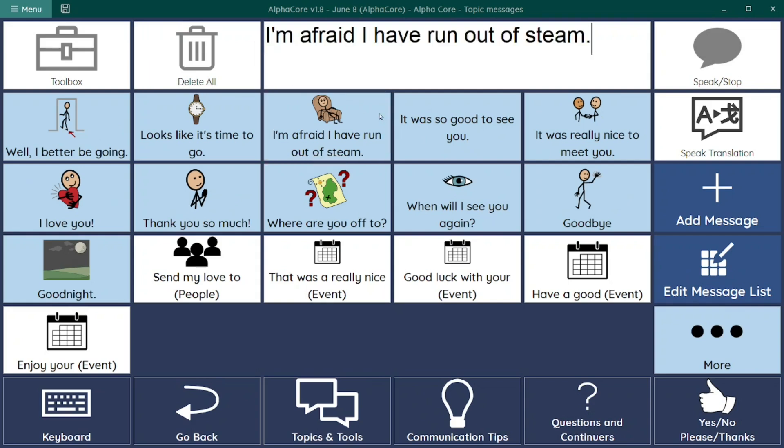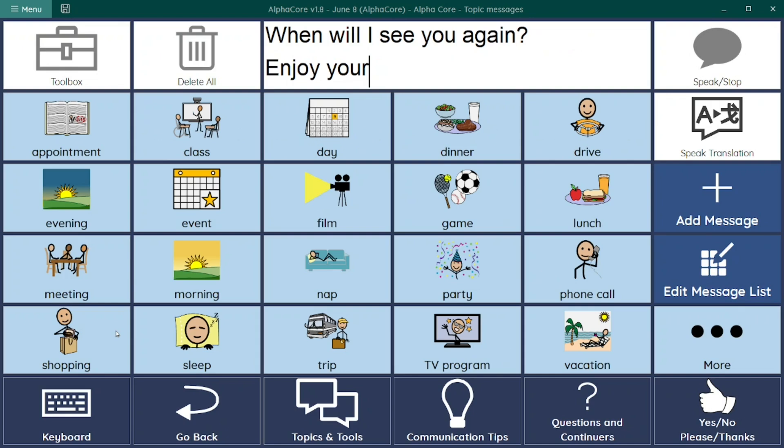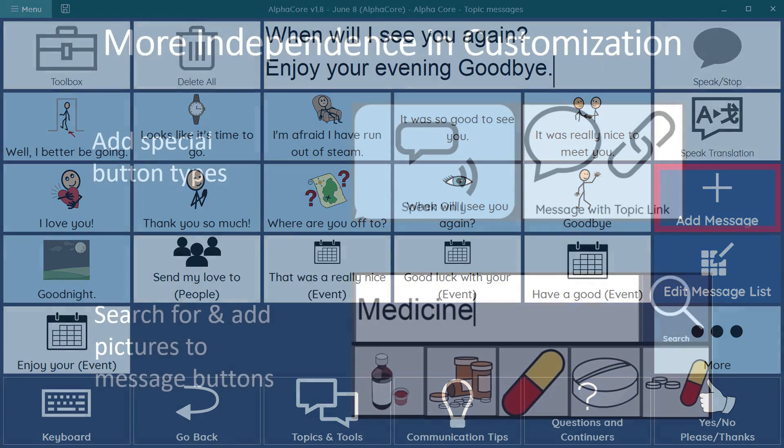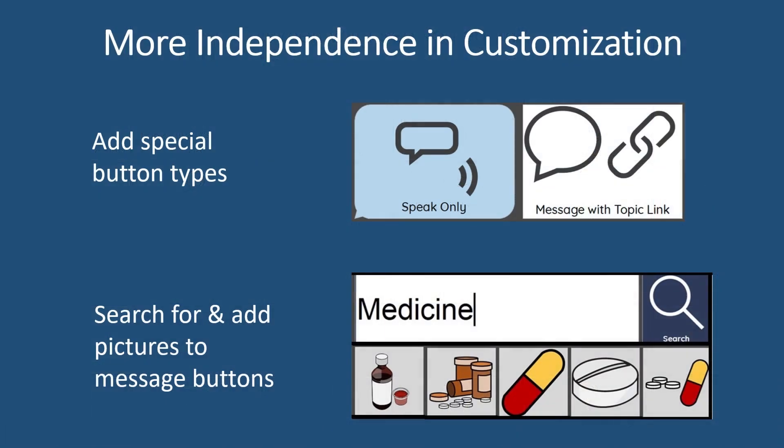Feature 6: Examples of stored messages include: "I'm afraid I have run out of steam," "When will I see you again?" "Enjoy your evening," and "Goodbye." While AlphaCore provides a simple way to add messages to topics pages, it also provides the optional ability to independently add links to other pages, recordings, or pictures, which can help you quickly locate a particular message.